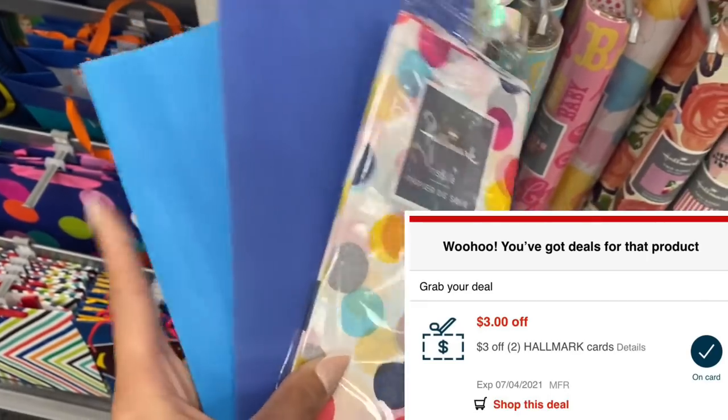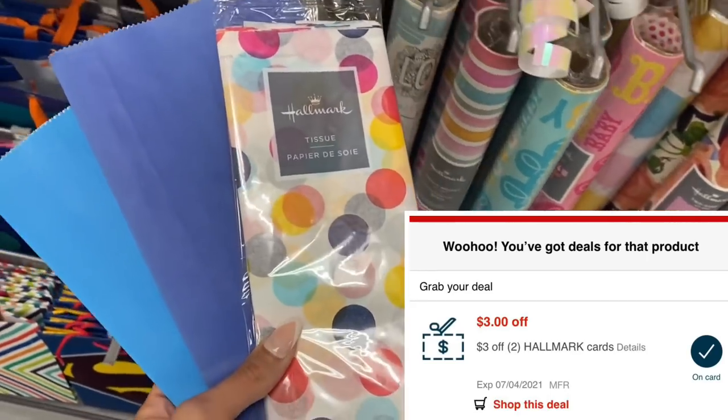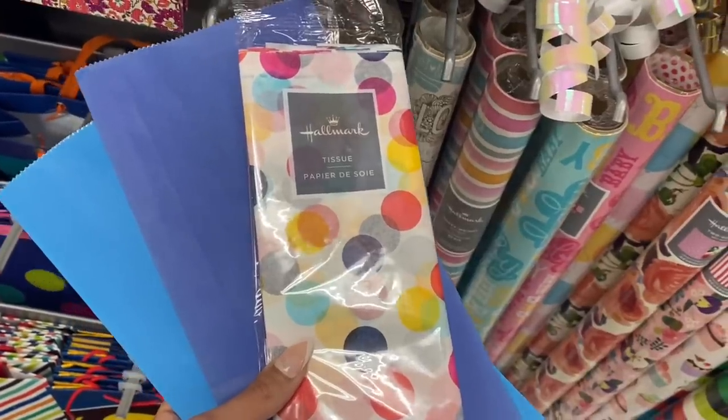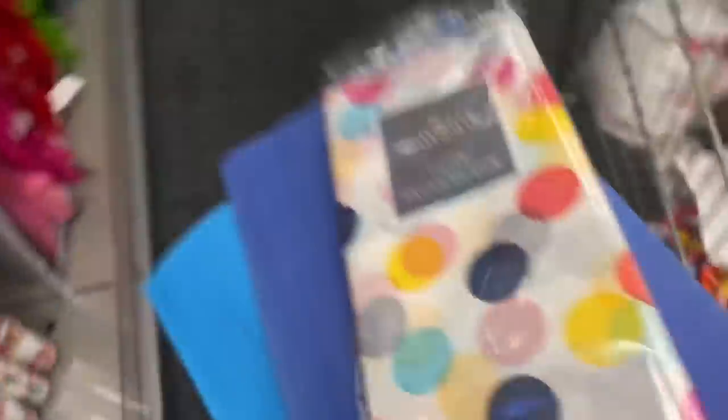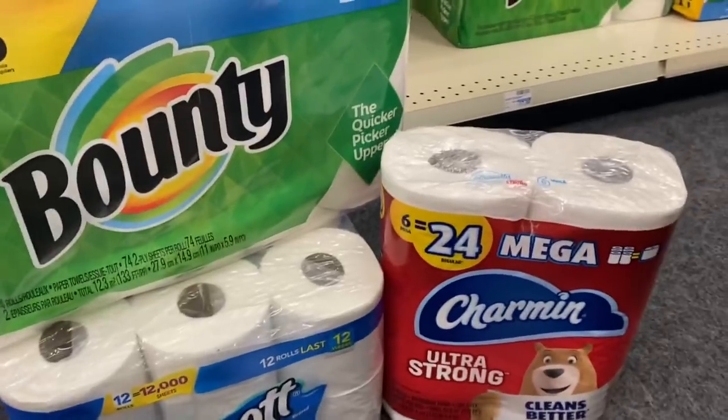With the Hallmark $3 off two CRT, I'm going to pick up this cute tissue paper and a couple more of the gift bags. The bags are only $0.49 each and the tissue paper is $1.99, so after the CRT these will be completely free.